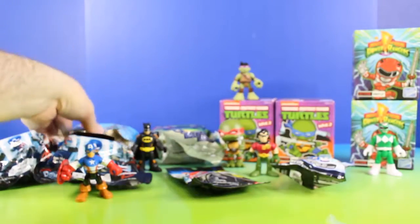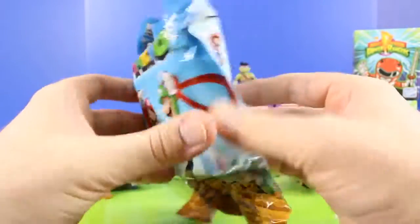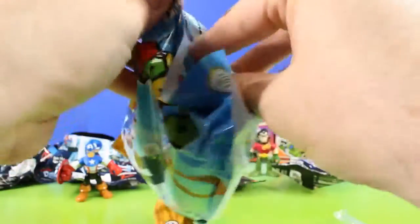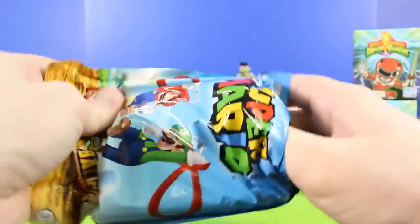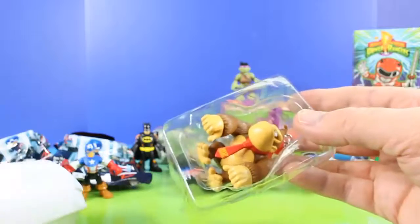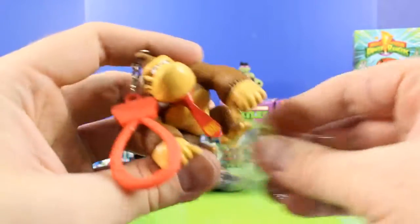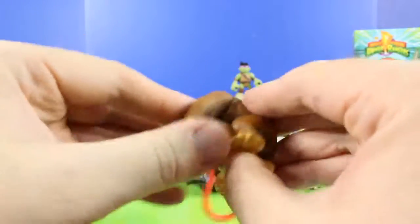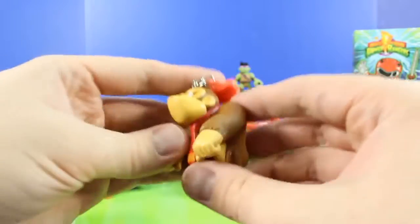Next let's see what Batman brought. It's Super Mario Backpack Buddies. This is an extra surprise. Cool, it's Donkey Kong. Now I was checking to see if we could move his arms, legs, or head. Doesn't look like we can. That is so cool.